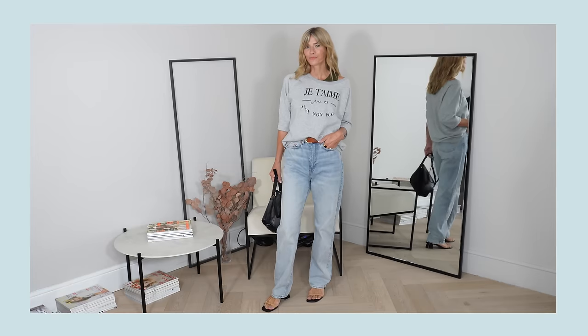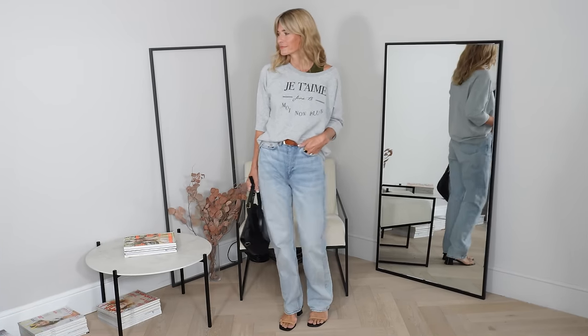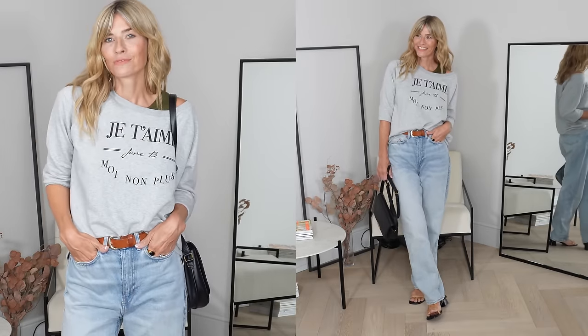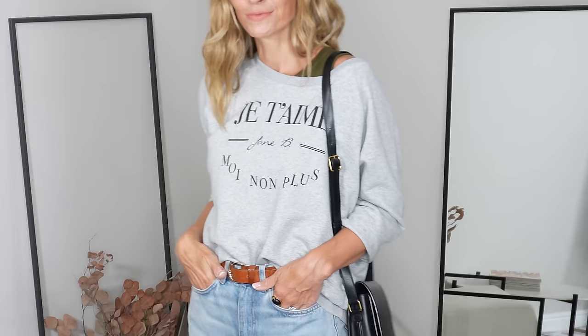For my autumn capsule wardrobe I'd normally only add one big roll neck onto my rail, but as we get into those colder months I will switch out a couple of the thinner jumpers for more options like this. This casual cotton sweater really ticks a box for me — it's essentially my school run style, or for those without children, my popping-out-to-the-shops look. I want to look chic and put together but not super dressed up. It's made from organic cotton, it's super affordable, and it has a little Parisian style twist.